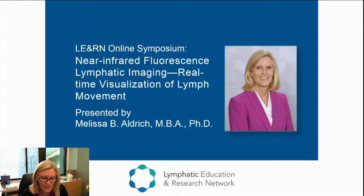Well, hello, lymphatic community. Thank you to LEARN for this opportunity to talk about a way to see through your skin to visualize lymphatics.